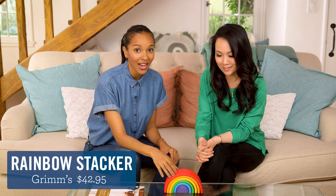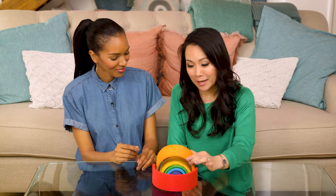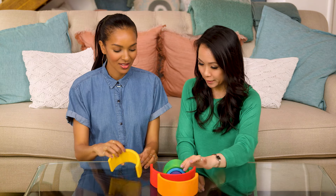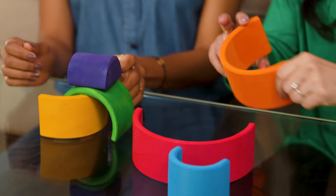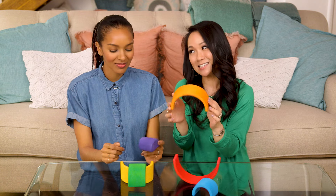Now we have Grimm's Rainbow Stacker. This is 42 bucks, so yes, it is a little bit expensive, but it's all sustainable wood, made with all non-toxic colors. I think for that price, there should be Skittles that come out of this. Taste the rainbow.